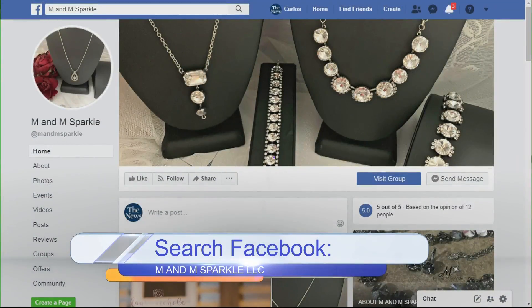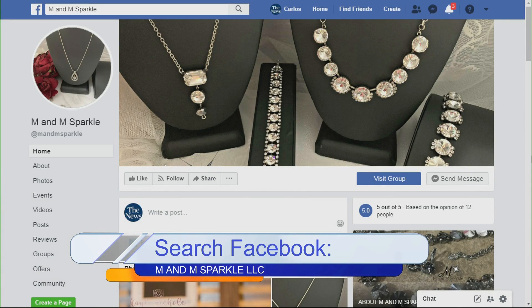And if people want to get in touch with you, your Facebook page — is that the best place to go? That is the best place, yes, and we've got it up on our screen. Search for M&M Sparkle LLC.